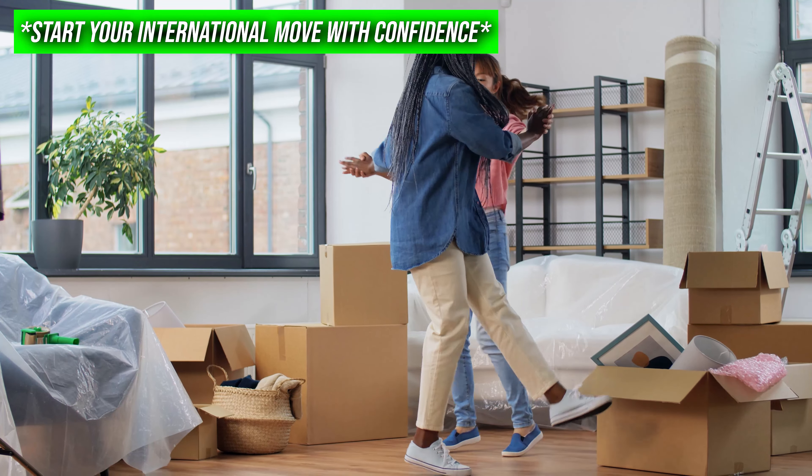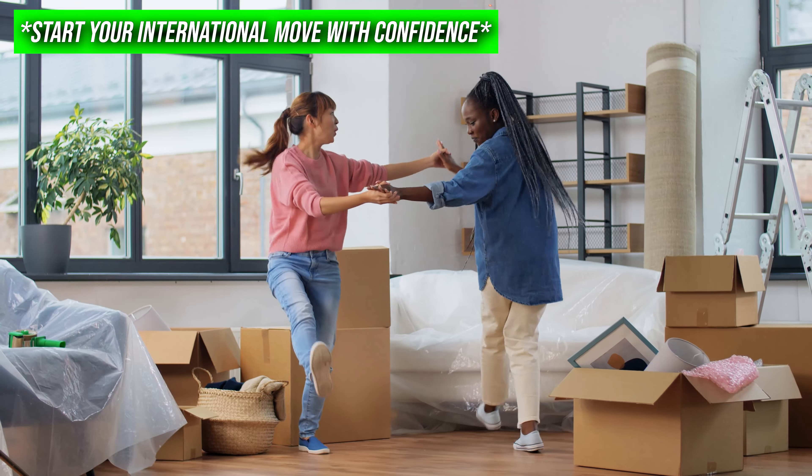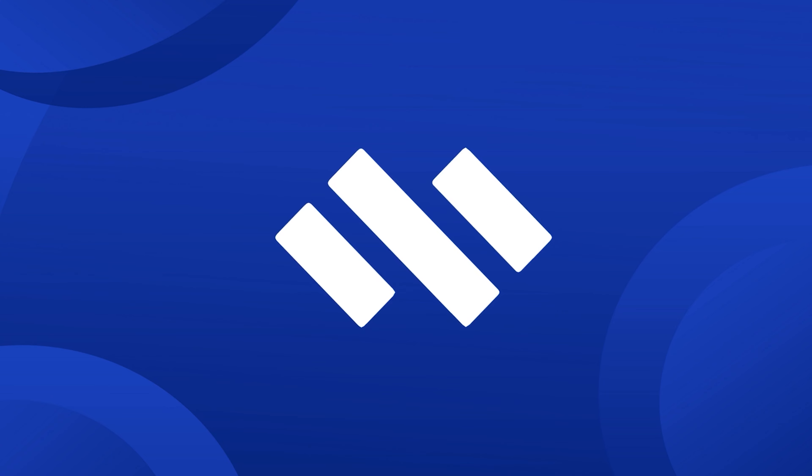International moves can be complicated, but with the right information and support from Three Movers, you can navigate this process smoothly. Don't forget to like, subscribe, and hit that notification bell for more moving tips and guides. And remember, we're here to help with all your moving needs — contact us today for your free estimate.